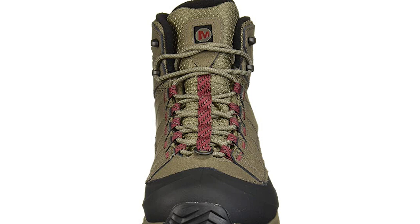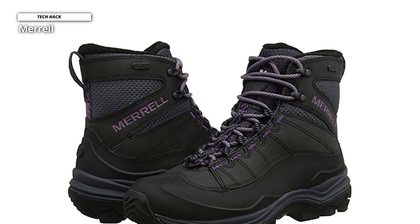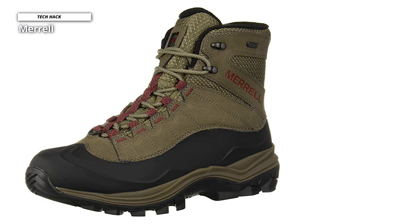The Thermo Chill Mid is noticeably designed to withstand the elements. The PU coated leather and mesh exterior make for a thick yet breathable barrier. The PU coated leather is far more waterproof than untreated leather, allowing it to withstand frequent exposure to moist environments. This boot also has deep lugs on the outside made from a slightly softer rubber compound. While not the most stylish boot in our lineup, the Thermo Chill is practical, functional, and almost too warm.